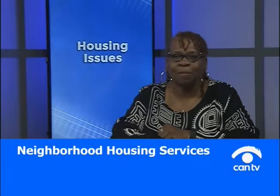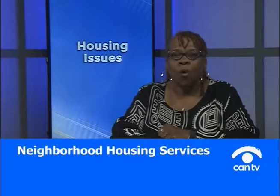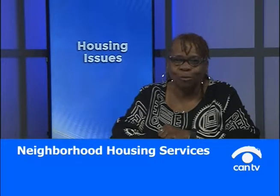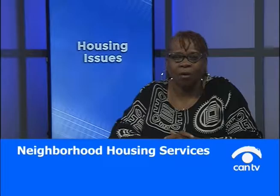We're about helping to stabilize communities. We have first-time homebuyer classes, post-purchase classes, and many things to help make you a more informed consumer. We believe that education is a key — the more you know, the better you can do, and the more satisfied you are about the outcome. You can go to our website, which is www.nhschicago.org.